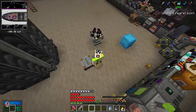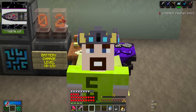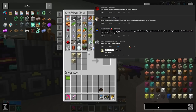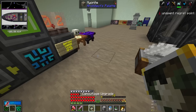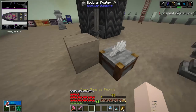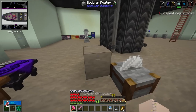Before I show you everything I've done in the base, you guys remember last episode we did the prank on KD with the modular router and the oak logs? You told me in the comments and Discord that there's a camouflage upgrade. It's a genius move - all you gotta do is shift right-click a block, pop it into the router and it's camouflage. You can't even tell it's there anymore.